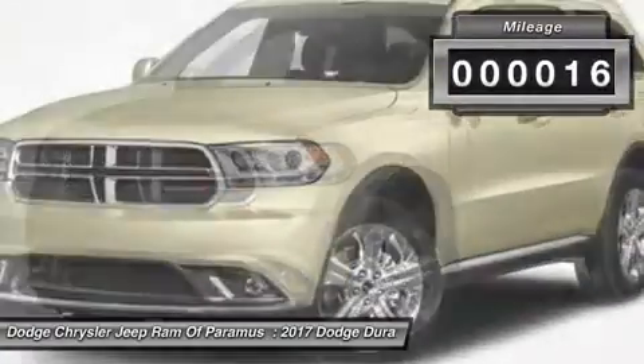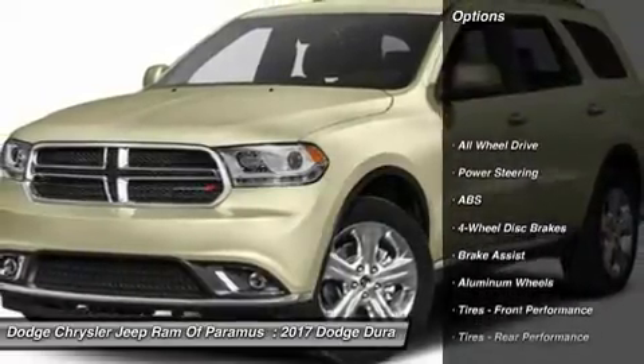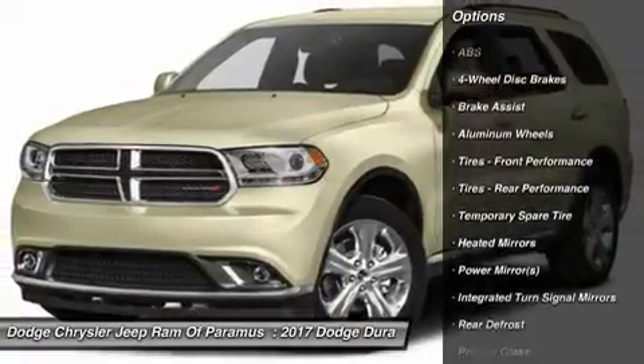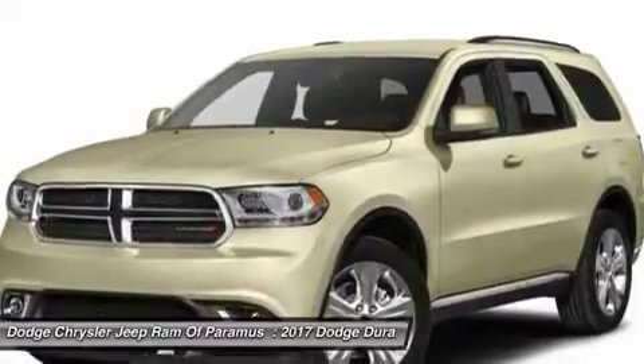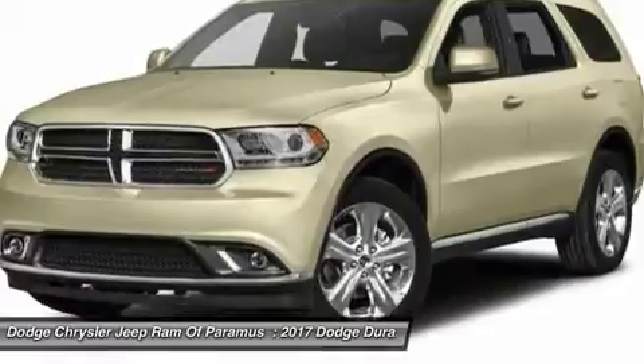This vehicle has less than 100 miles. Here are some of this vehicle's great options: keyless entry, power passenger seat, anti-lock braking system, all wheel drive, steering wheel audio controls, leather wrapped steering wheel, power steering, adjustable steering wheel, keyless start, four wheel disc brakes.